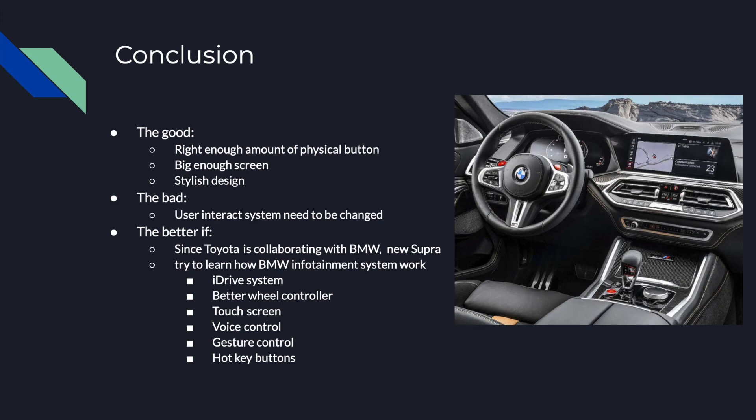For improvement, since Toyota is collaborating with BMW — for example, the new Supra shares its chassis and engine with the BMW Z4 — Lexus should try to learn how the BMW infotainment system works. The BMW iDrive system has a better wheel controller with scroll and press functions, along with touchscreen, voice control, gesture control, and hotkey functions that can memorize the driver's most-used features.